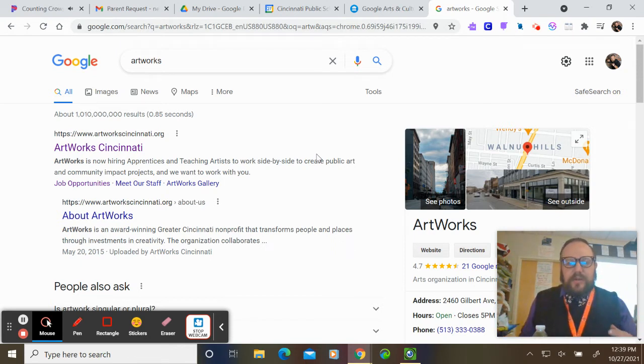Artworks started around 2007 when Mayor Mark Mallory visited Philadelphia and saw the amazing murals around the city and how vibrant that made the city. When he saw that, he decided to bring that back to Cincinnati, and that's when Artworks was created.